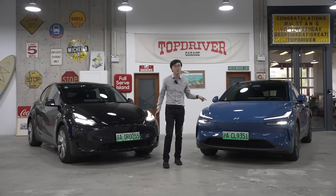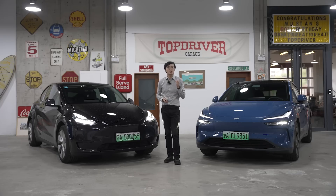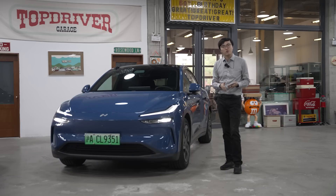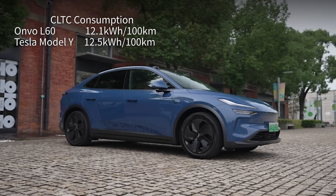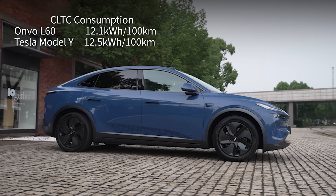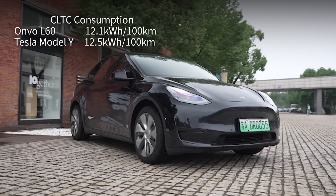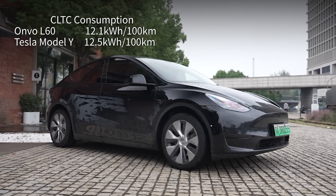That is the Envo L60. We're going to compare them back to back to see if the Model Y has been caught or not. We start with the only test that really matters: is the Envo L60 more energy efficient than the Tesla Model Y? If you believe the official homologation figure from Envo, then it is more efficient. This Envo L60 rear-wheel drive, 60 kWh battery, on 19-inch wheels in the CLTC cycle measures at 12.1 kWh per 100 km. The Tesla Model Y rear-wheel drive, also on the 60 kWh battery on 19-inch wheels in the CLTC cycle, measures at 12.5 kWh per 100 km.